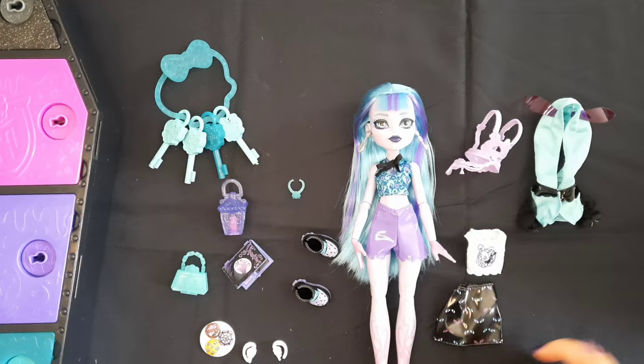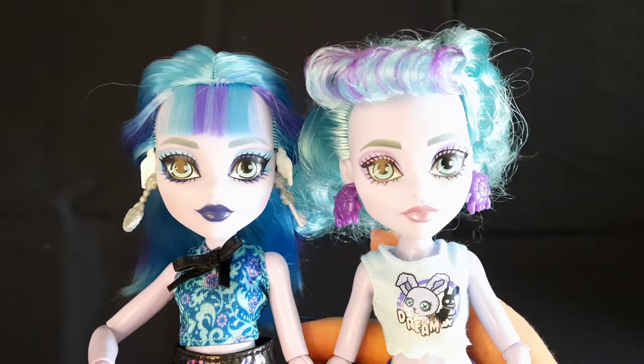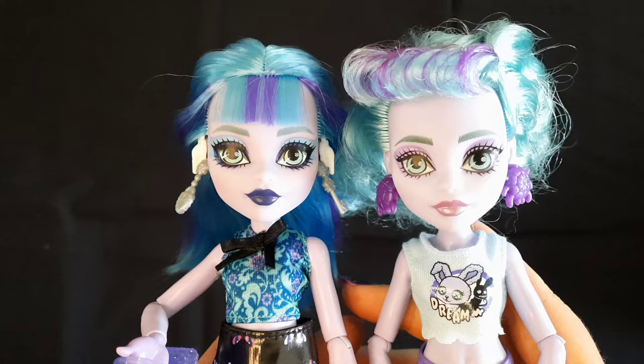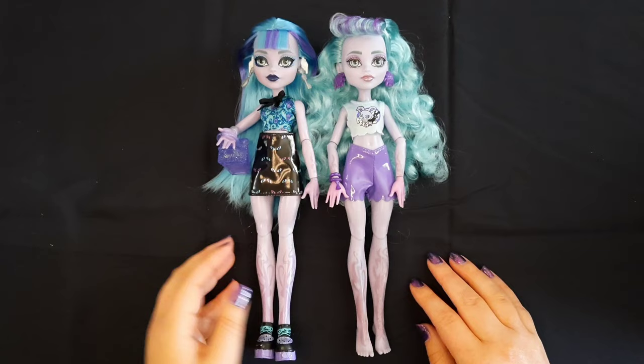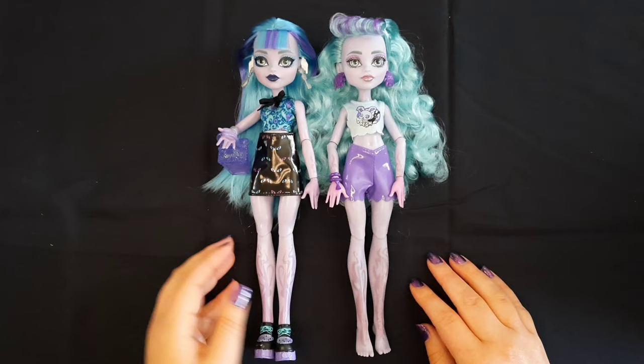This is everything she comes with. I do really like her skirt and I'm actually going to change her into that. Here are my two Twylas and I honestly really like them both. They're so different — the original has kind of a more ghostly look just because she has a paler color scheme. It's kind of hard to choose between these two, but if I can only have one, I'll probably go with Neon Frights.